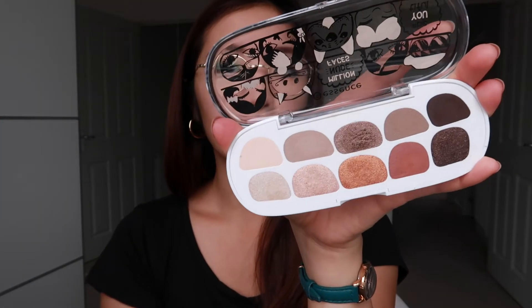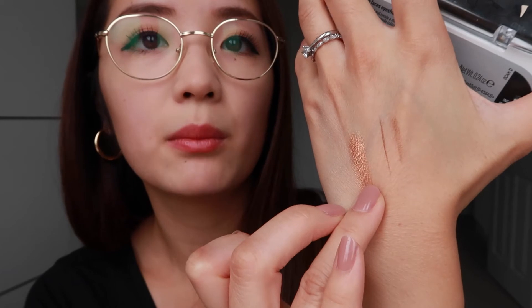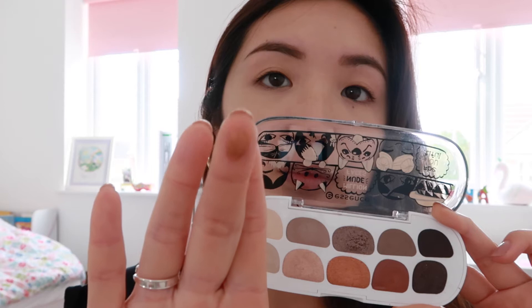This next one is by Essence — if you don't know, Essence is a makeup brand in Wilkinson's, and you guys have to try their stuff because it is really great for the price. Their brushes are fantastic. This is the Million Nude Faces eyeshadow box in shade number one — it's a neutral palette with a few shimmers. These are super pigmented, really creamy, not chalky at all, and so smooth and easy to apply. I'm swatching the color I'm wearing on my eyes today — just look at that pigmentation! It's beautiful, super creamy, and blends really well.